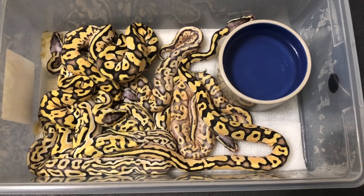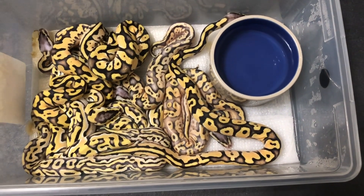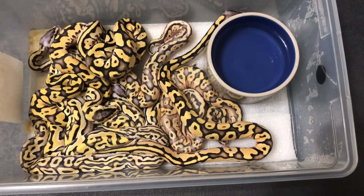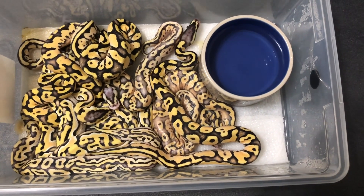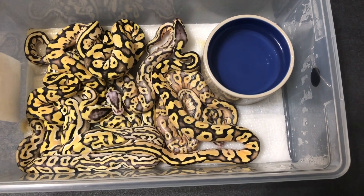I think 10, 20 years from now we're going to be seeing some crazy puzzle combos come out, so let's check out some puzzles. This is the clutch that we're going to look at today. This clutch came from a pastel OD yellow belly weirdo puzzle bred to a pastel OD deck puzzle.